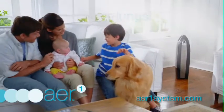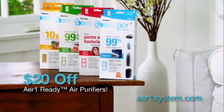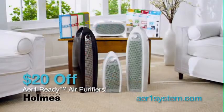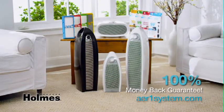Protect your family against colds and flu now by going to aironesystem.com and learn how to save $20 off any Holmes Air One Ready air purifier. Holmes Air Purifiers are available at your favorite store and guaranteed to improve the quality of the indoor air in your home or your money back.